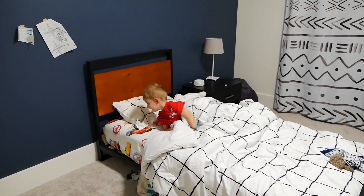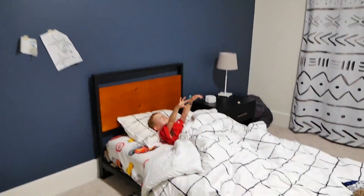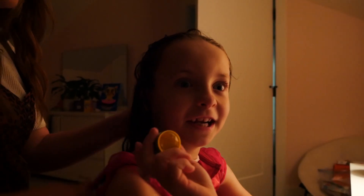Good night for real. I love you. Good night zombie. That was scary.